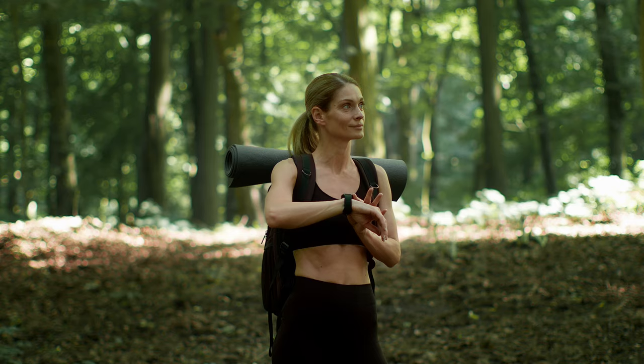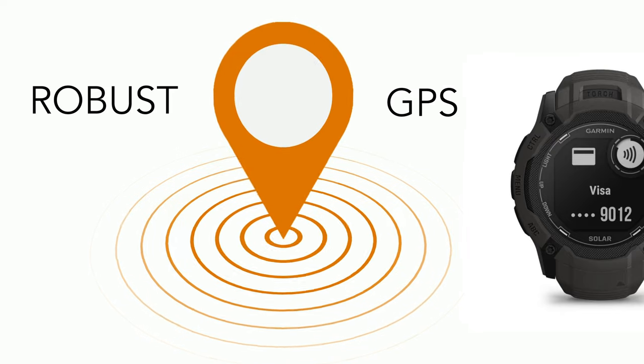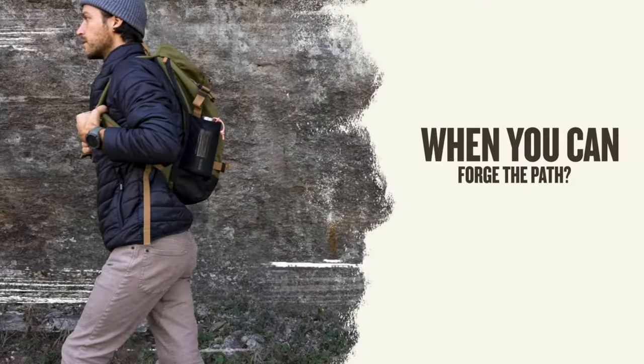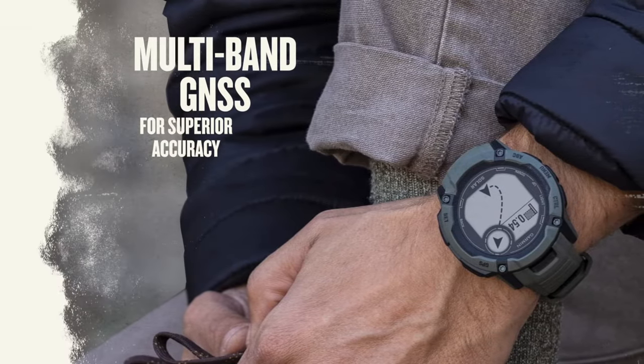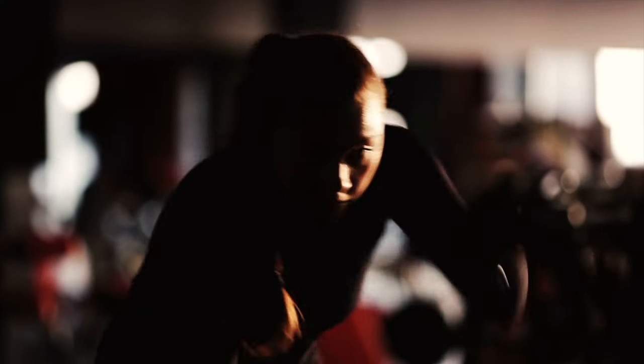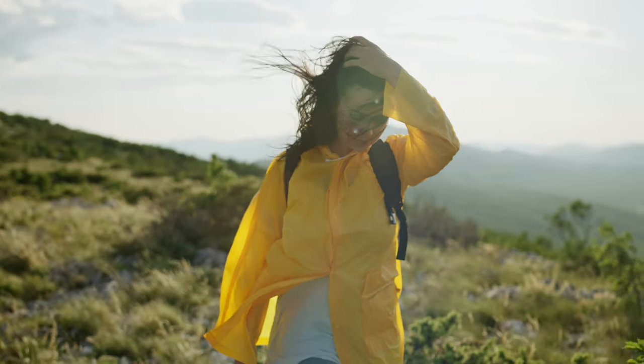As a personal trainer, I rely heavily on GPS tracking to help my clients keep track of their workouts. The Instinct 2X Solar is one of the most robust GPS tracking systems on the market. It uses multiple satellite navigation systems including GPS, GLONASS and GALILEO to provide accurate location data, making it easier to track your workouts whether you're running on a trail, cycling on the road or hiking in the mountains.